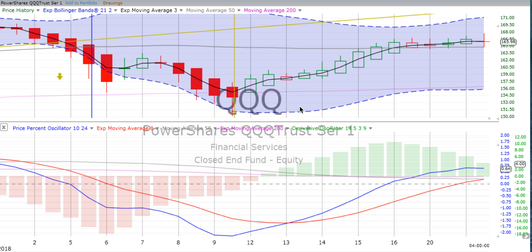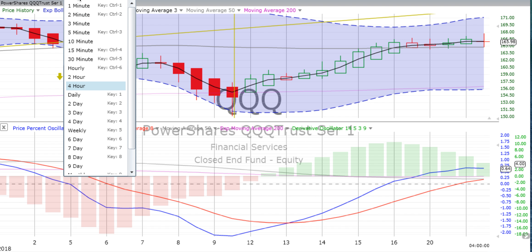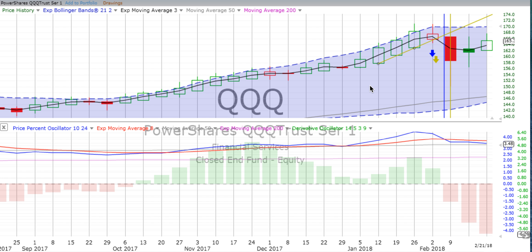It doesn't have 64,000 listens like our Heikin Ashi Candlestick recording has, but it has several thousand. We appreciate all you guys do every day to make us one of the top podcasts in the world when it comes to charting and the stock market. Remember, we're not a stock calling service — we are an education firm.